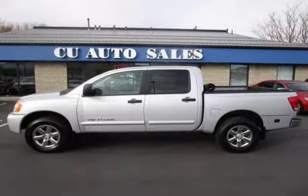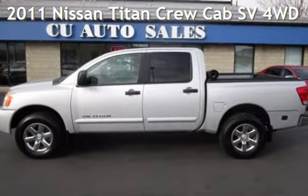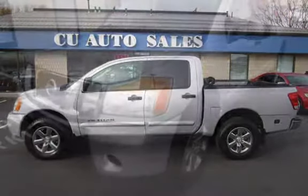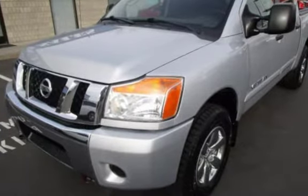Thank you for visiting us today. Presenting a pre-owned 2011 Nissan Titan Crew Cab. This four-door truck has an 8-cylinder, 5.6-liter V8 engine, with four-wheel drive, and an automatic transmission.